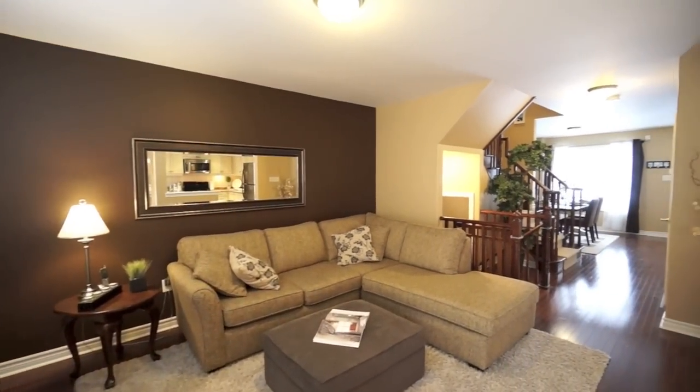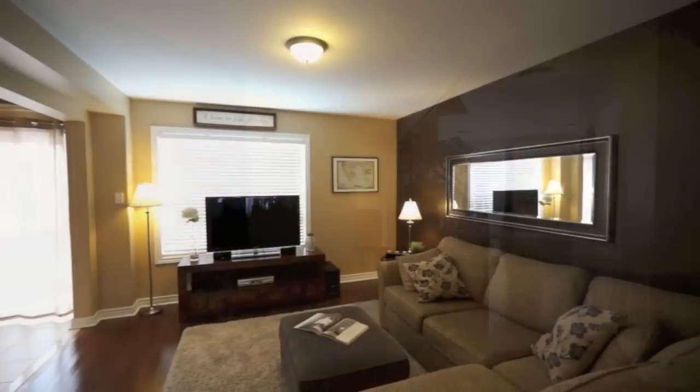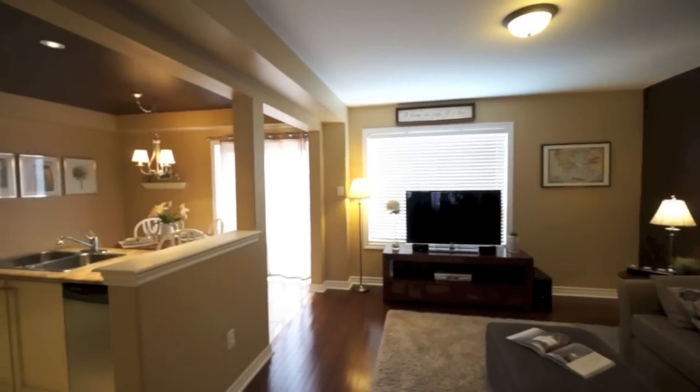The living room and kitchen are open concept to each other and brightly lit through natural sunlight and the many pot lights strategically placed amongst the flat ceilings.